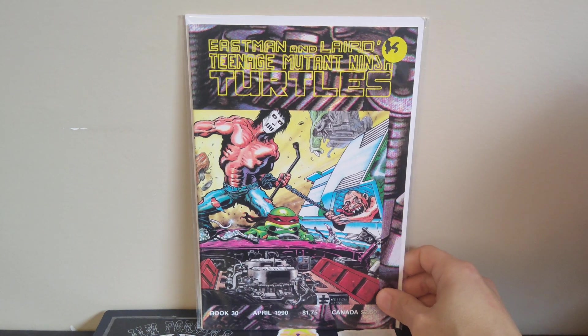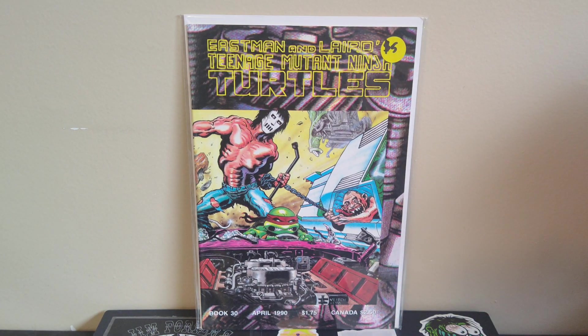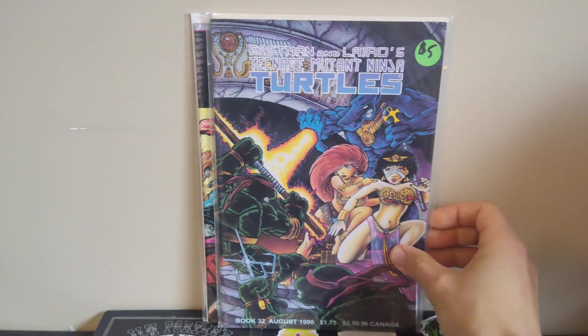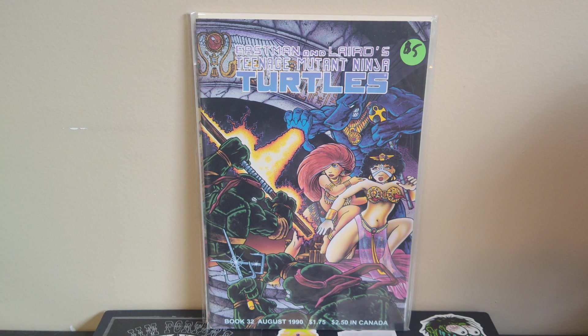Now some pickups from the local Comic-Con we had here in Louisville yesterday. It was a pretty lame con — mostly anime and manga and toys, with like two booths with comic books. I got Ninja Turtles number 30 and number 32 from the initial Mirage run — each were five bucks. The guy gave them to me for four bucks each because I didn't have exact change, so I gave him eight for two and he said okay.